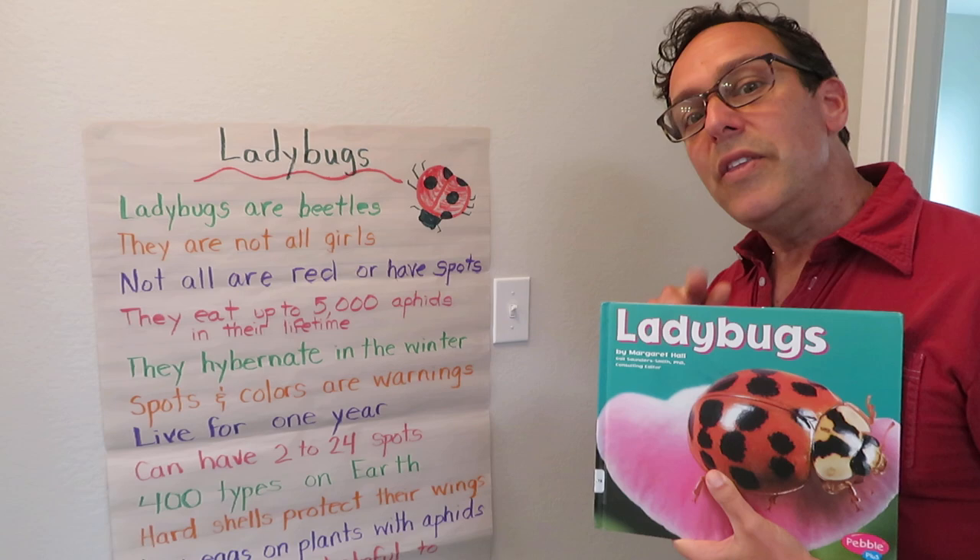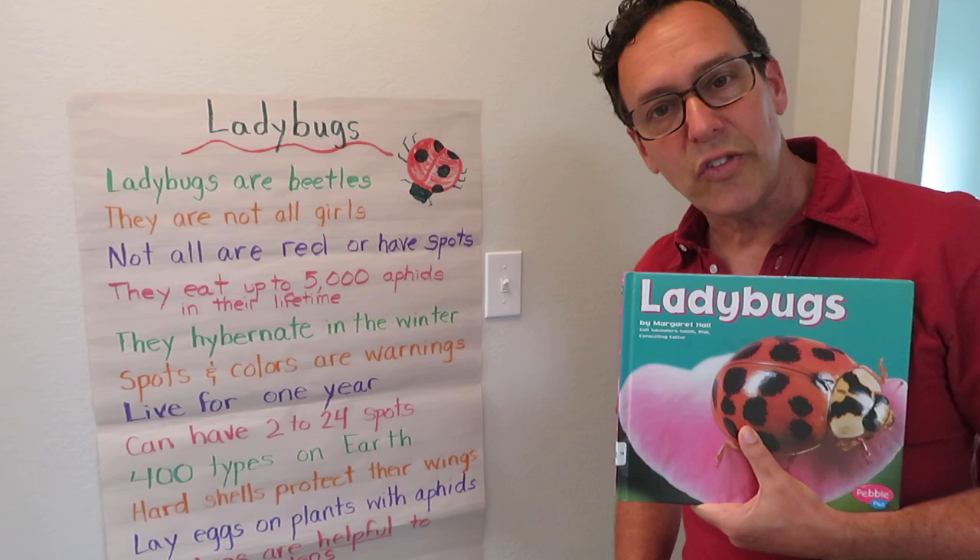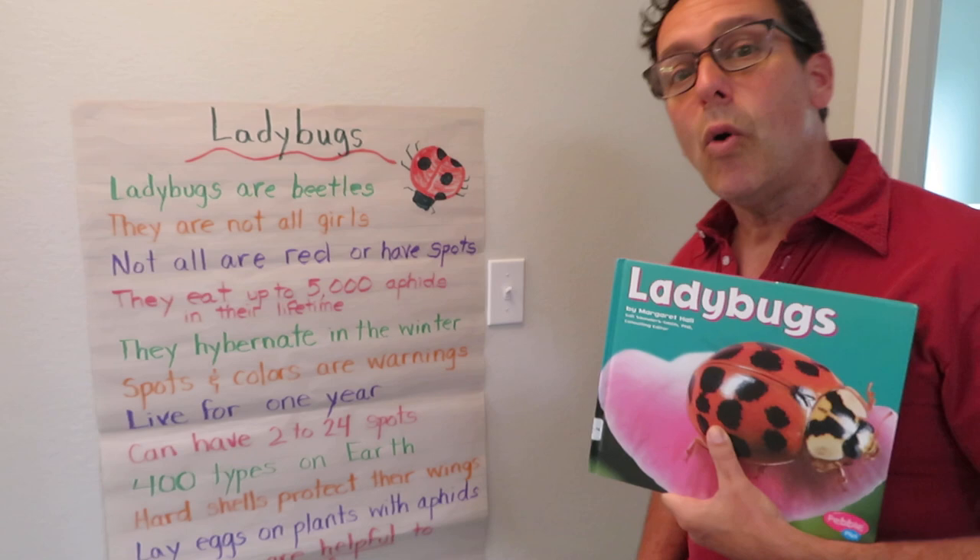Now we're going to learn about aphids, which is their main food source in this book. Ladybugs hibernate in the winter — they go to sleep — and we're going to learn about that too.